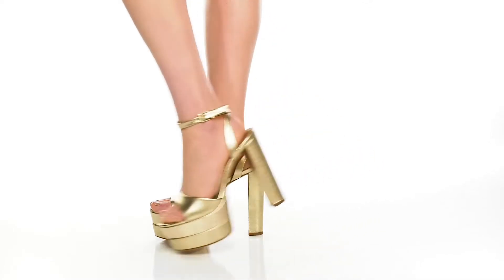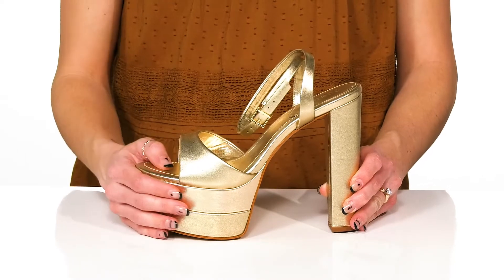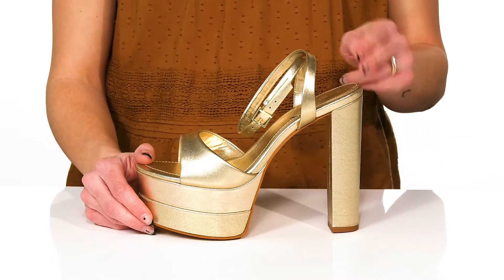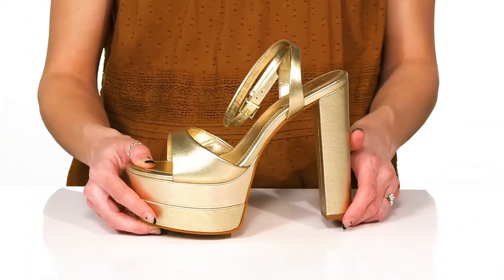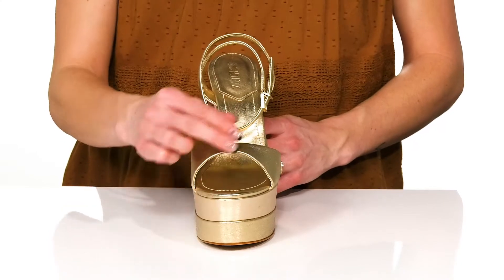Turn heads while wearing these super hot heels this summer. These feature a leather upper and a two and a half inch platform at the front, with a sky-high six inch heel at the back that is blocked to really give you a better, stable feel under your feet. They have an open toe style.